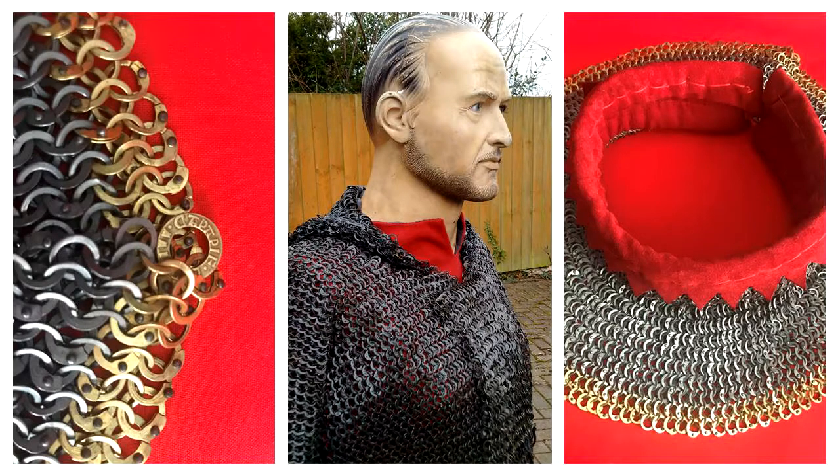In addition to the off-the-peg items, we can also provide a full tailoring service, such as coif integration, adding leather and brass trim which will really make you stand out in the crowd. Or, as one customer once commented, the person everyone loves to hate.